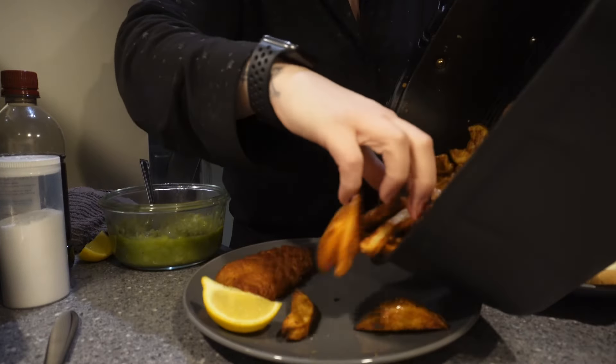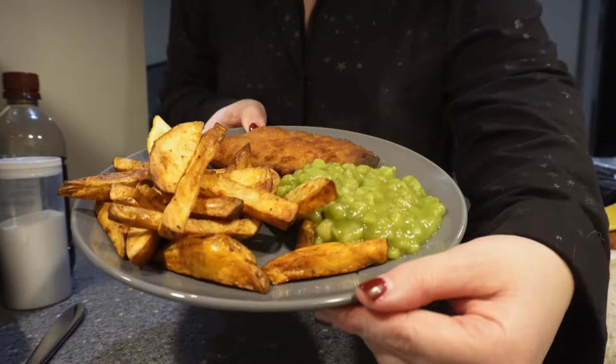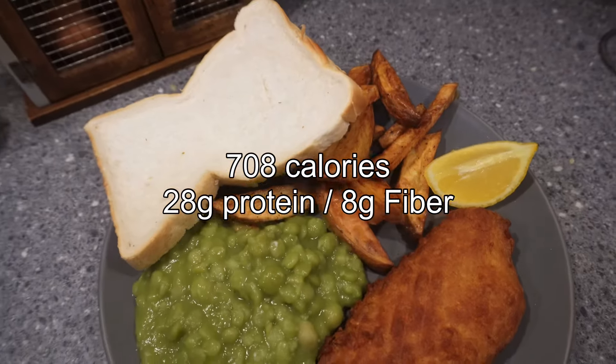Moving on to Tuesday, we had fish and chips. The chips are just cooked with some spray oil in the air fryer, along with some mushy peas — mushy peas are really high in fiber. I did have a piece of bread but no butter. That was Tuesday's dinner.